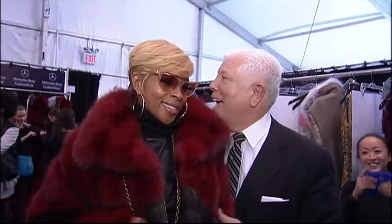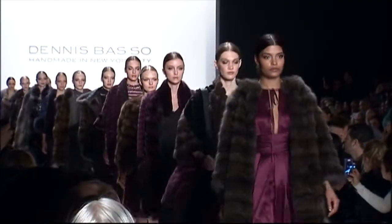Now backstage, just minutes before the first look walks the runway, Basso admits he's nervous — but a happy nervous. Before the show can begin, Basso welcomes his longtime friend Mary J. Blige. Asked what brought her to Dennis Basso's show today, she says: Dennis Basso's amazing clothing and coats, and him — the man himself.